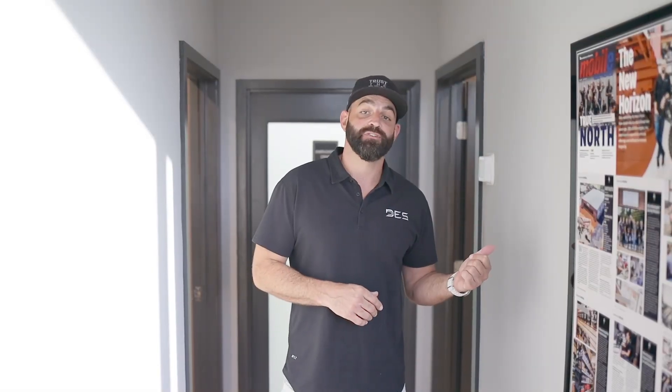Here's my office where you can find me doing the day-to-day company stuff, and also able to keep an eye on the shop as well as being accessible to the staff up front.